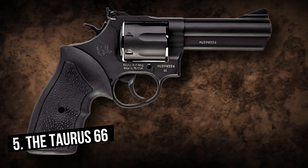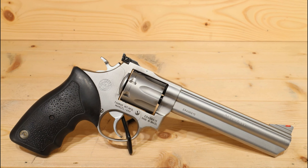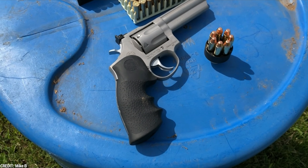Number 5: The Taurus 66. The Taurus 66 is a medium-frame revolver chambered in 357 Magnum, manufactured by Taurus International. It's designed for personal defense and target shooting and is a very popular choice among gun enthusiasts due to its reliability, accuracy, and affordability. The Taurus 66 has a stainless steel frame and barrel, featuring a four-inch barrel and a six-round cylinder. It also has an adjustable rear sight and a fixed front sight for quick and accurate target acquisition. The barrel has a full under-lug that helps reduce recoil and improve accuracy.